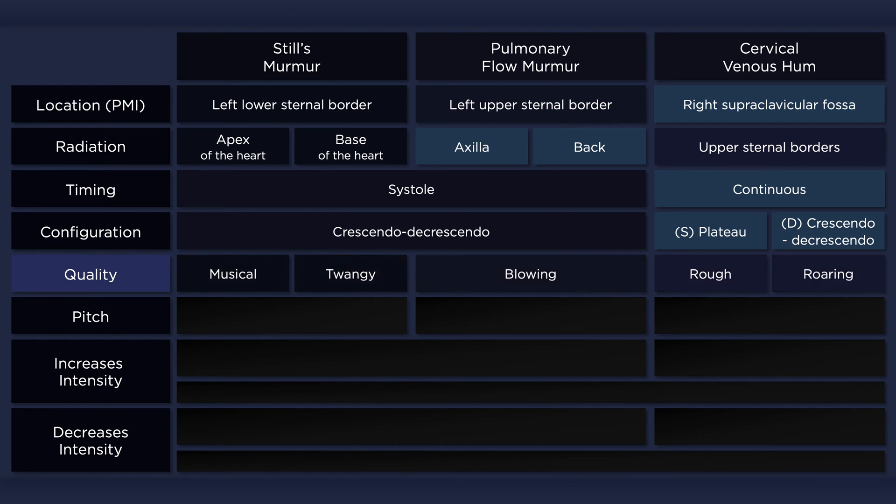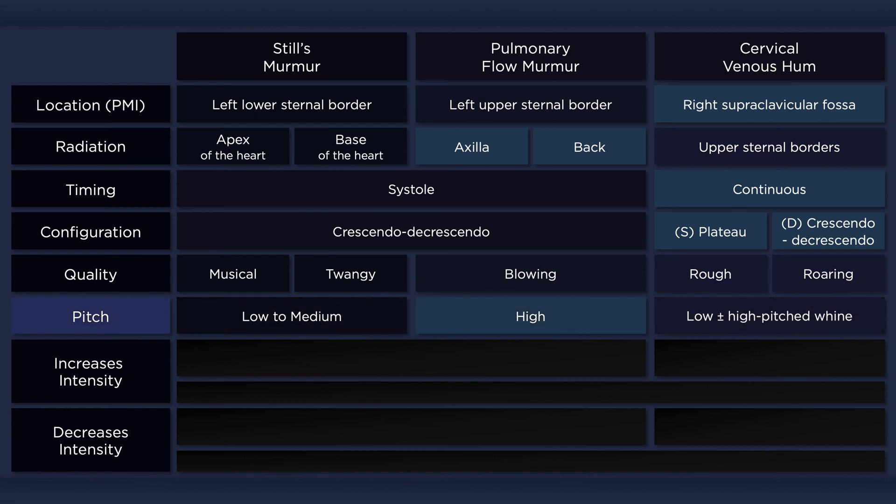The quality of each of these murmurs is different. Still's murmur can be described as musical or twangy, the pulmonary flow murmur as blowing, and the cervical venous hum as rough or roaring. The pulmonary flow murmur is the only one of these innocent murmurs that has a high pitch, and thus is best heard with the diaphragm of the stethoscope. The other two are better heard with the bell.